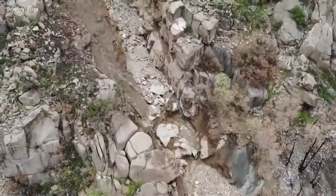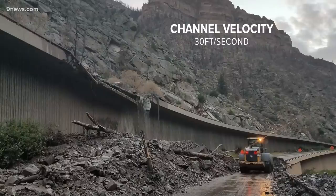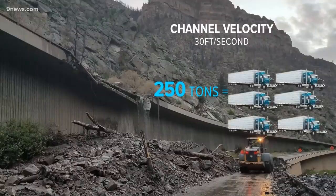The power of water in a flash flood is substantial. In a steep canyon like Glenwood, floodwaters can reach a channel velocity of 30 feet per second. At that rate, the water can move a 250-ton boulder, which is equivalent to six tractor trailers fully loaded with cargo.